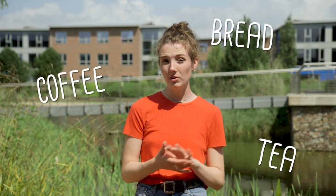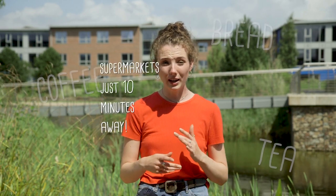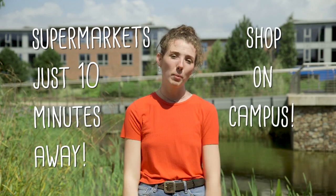Bring some basic food essentials — tea, coffee, bread, cereal — but don't overdo it. There are supermarkets just ten minutes away and there's even a shop on campus.